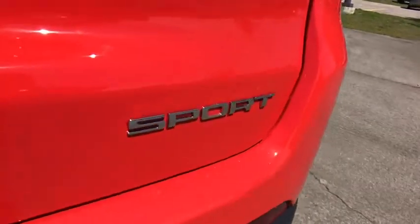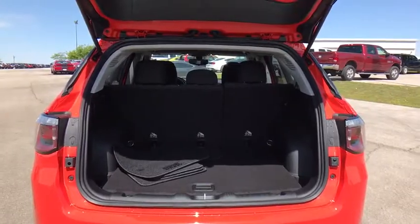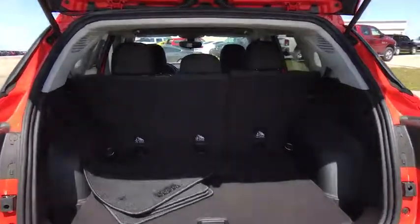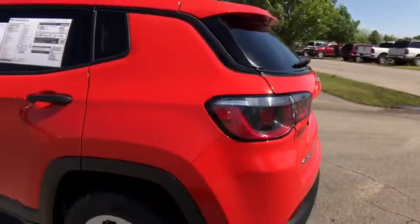Here are some of this vehicle's great options: back-up camera, four-wheel drive, keyless entry, Bluetooth, adjustable steering wheel, power steering, cruise control, keyless start, six-speed manual transmission.